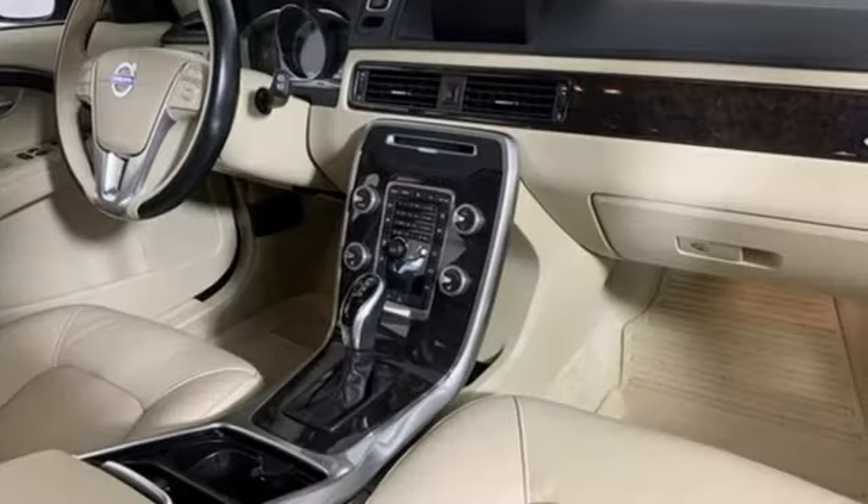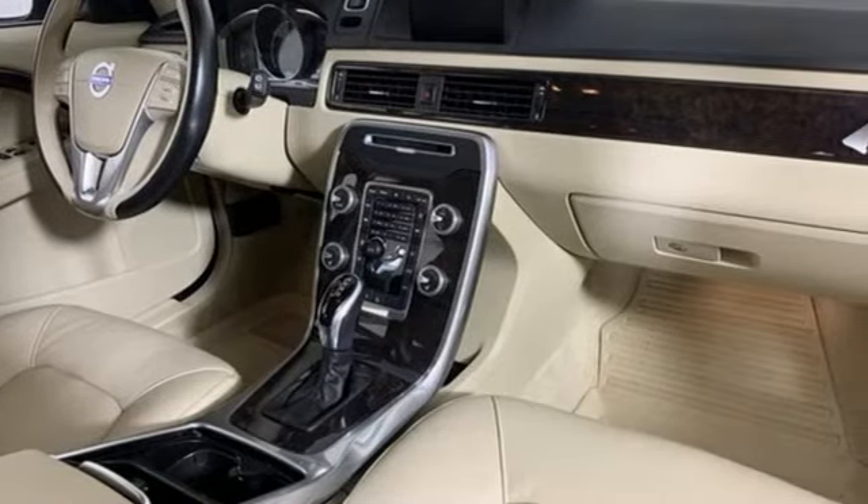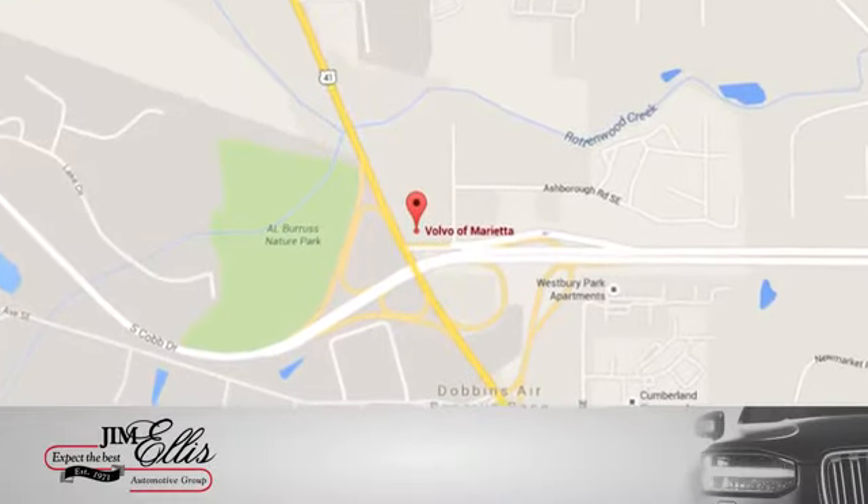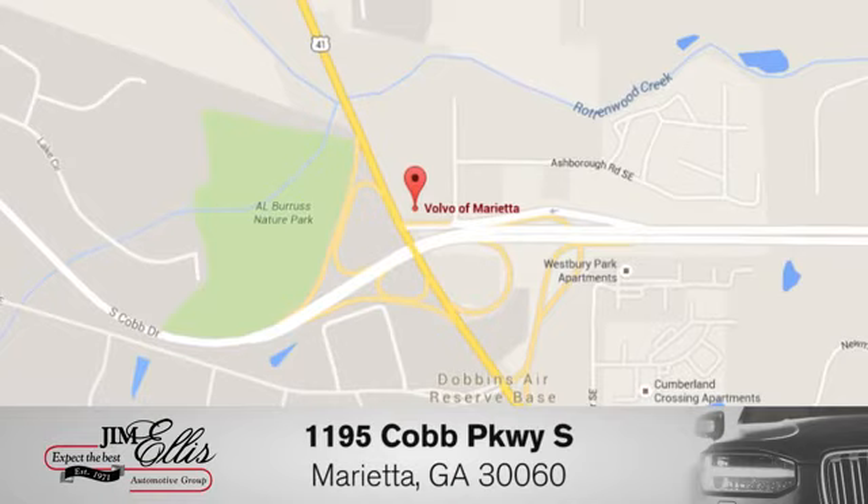Safety first — it's how Volvo rolls. Hurry in today and see it for yourself at family-owned Volvo of Marietta. Things are different. We're conveniently located near Dobbins Air Force Base on Cobb Parkway.